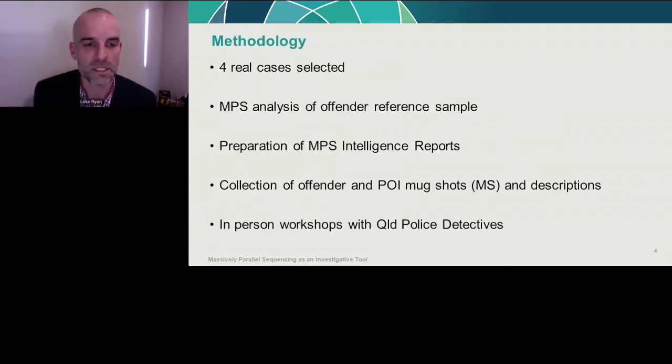For methodology, we selected four real Queensland cases — this was deliberate so our assessment was as close as possible to a real-life investigation. We conducted MPS analysis only of the offender reference samples; we didn't process any crime scene samples to avoid unnecessarily consuming them. We used and interpreted the MPS results to prepare intelligence reports, which were presented to the detectives.